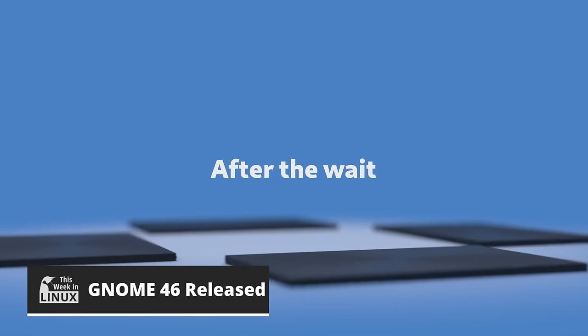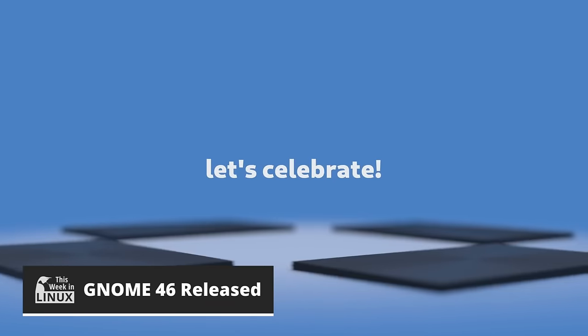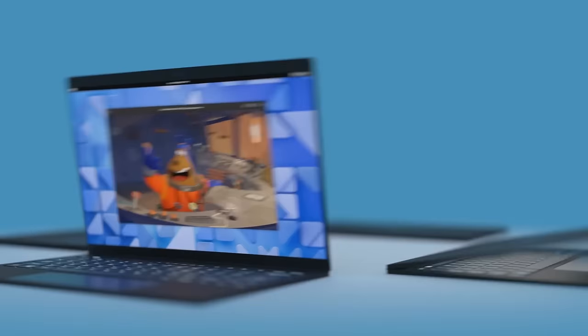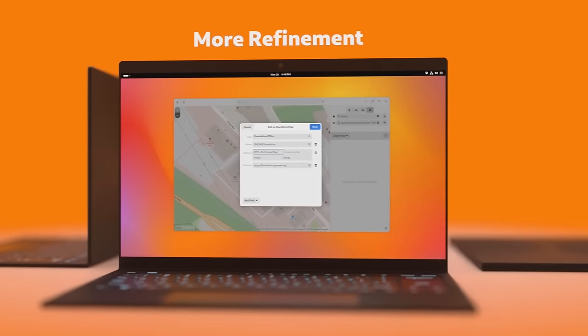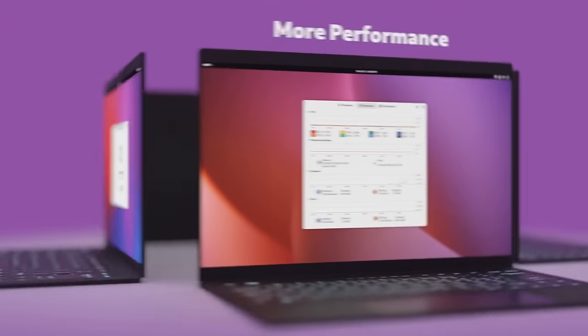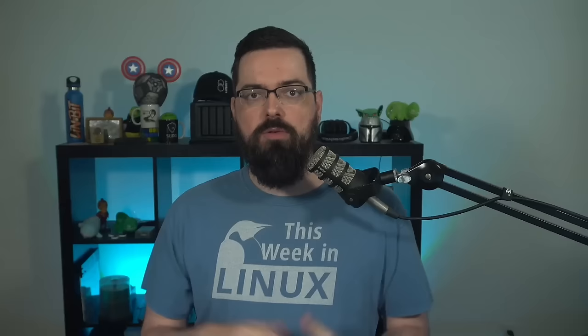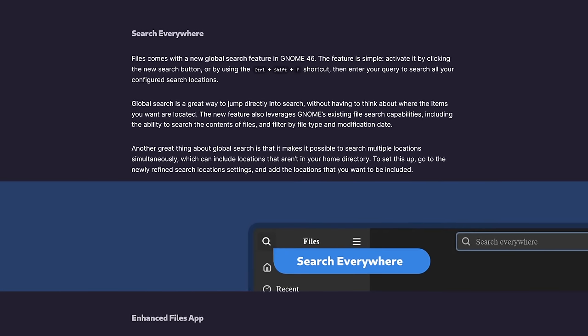GNOME 46 is here, and it's packed with exciting new features, refinements, and bug fixes that will make your everyday computing experience smoother, more efficient, and dare I say, maybe even delightful. Whether you're a seasoned GNOME user or just dipping your toes into the Linux desktop world, GNOME 46 has something to offer. Get ready to say goodbye to GNOME's old frustrating form of file hunting — GNOME 46 brings a supercharged search in the Nautilus file manager.